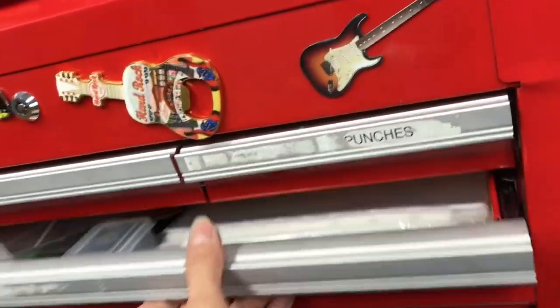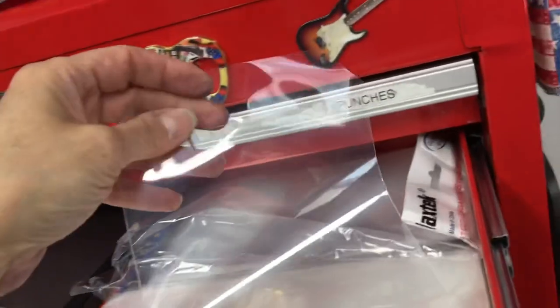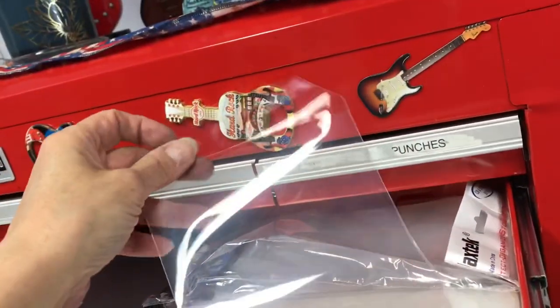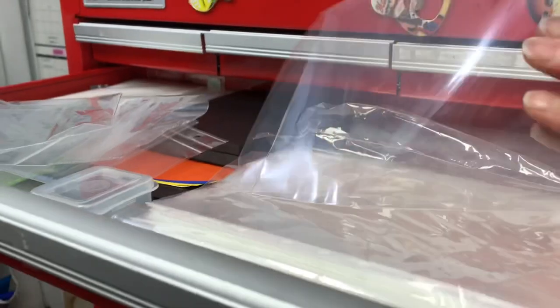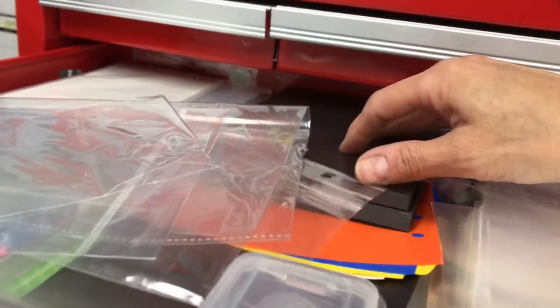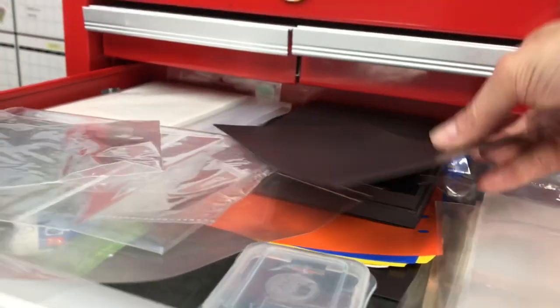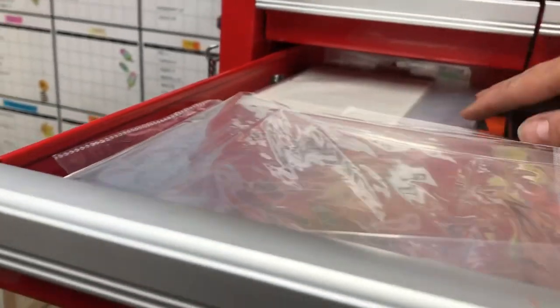Next drawer — nothing too exciting here. These are page protectors for your stamps and dies, so you can keep your stamps and dies in them. There are also binder pages, magnet sheets for my dies, a little empty container, and just extra little bags and pocket protectors. And these are sheets you can use when sending a photo in the mail to protect the photo. That's what I have in that drawer.